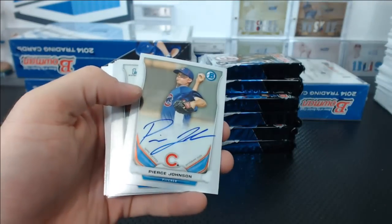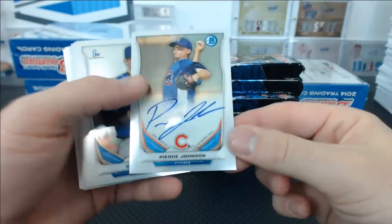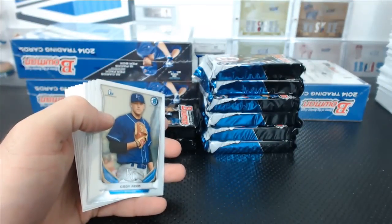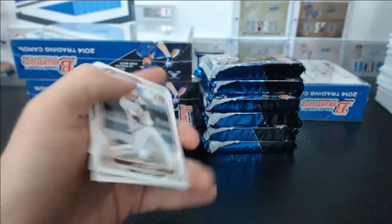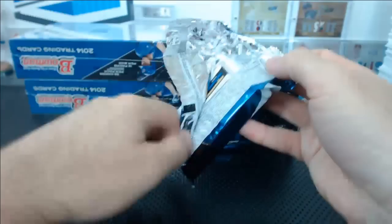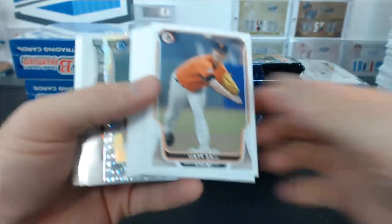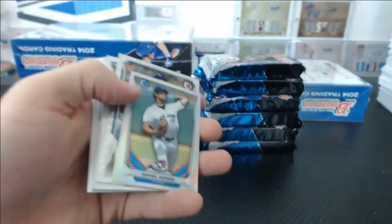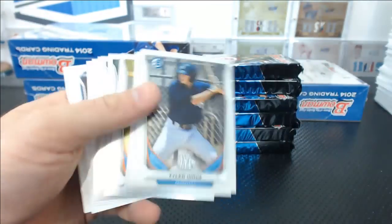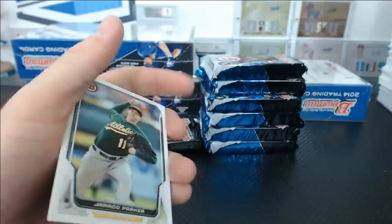Autograph — Pierce Johnson for the Cubs. Another Cubs hit for Tom. Daniel Norris and a Ryu Ice.